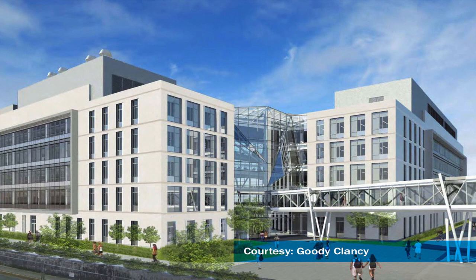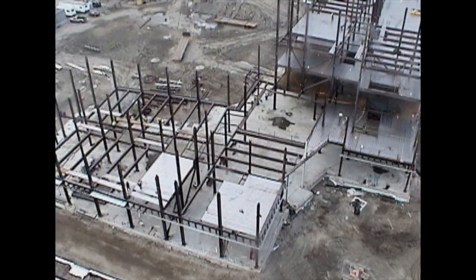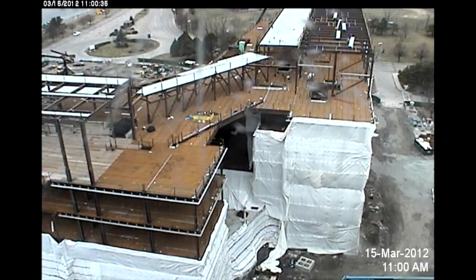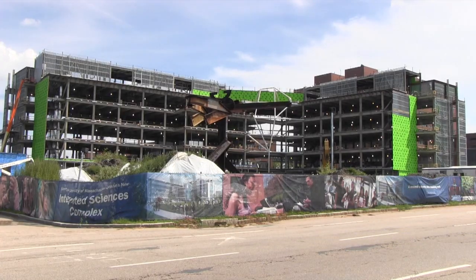The Integrated Sciences Complex will be home to 220,000 square feet of research labs for biology, chemistry, environmental sciences, physics, and psychology. There will be teaching laboratories for undergraduate biology classes and a sandbox teaching lab for interdisciplinary studies.